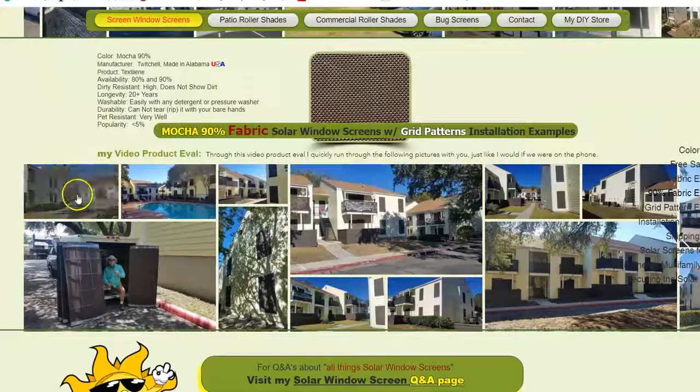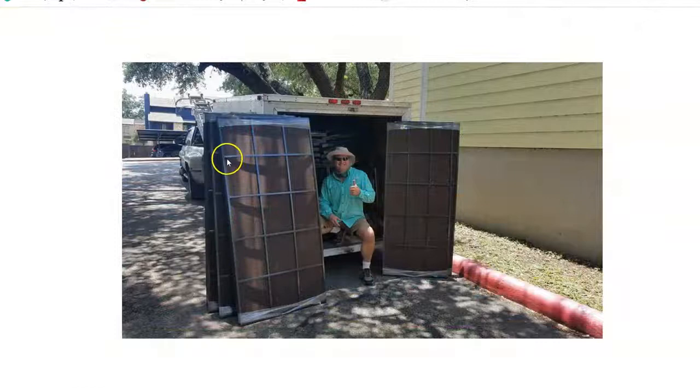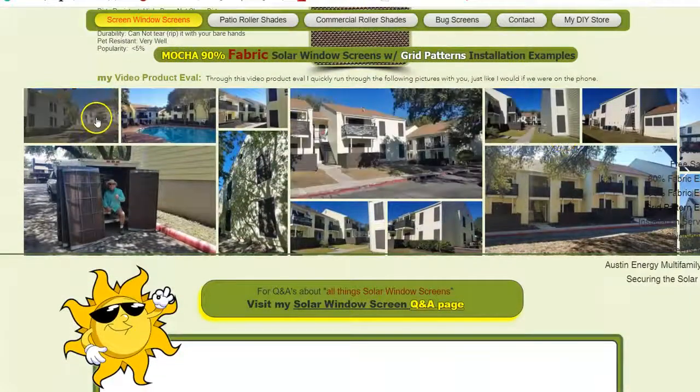Grid patterns are whenever we build our screens and we integrate these grid patterns here. This is a three-quarter inch framing that we use to do this with. It adds a unique perspective and look to the property — it really dresses the property up.